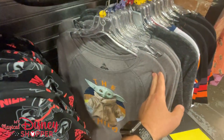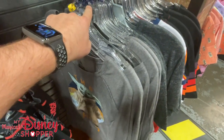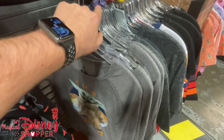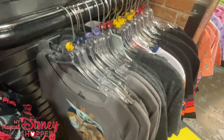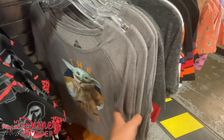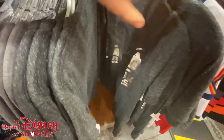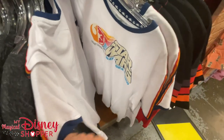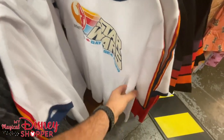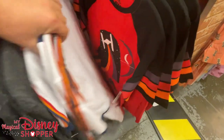A tip for sizing: extra large tags are typically navy and extra extra large are purple, so you can tell at a glance what sizes are available. However, those aren't always accurate — you always want to check the actual shirt tag to confirm the size, as mistakes do happen.